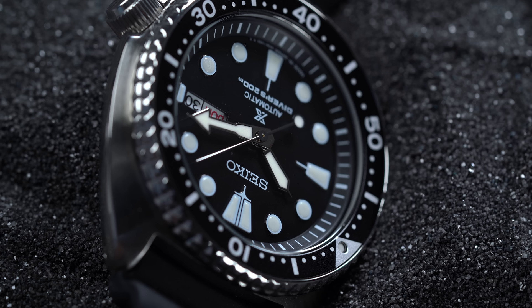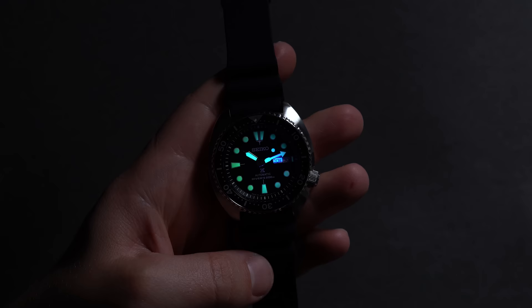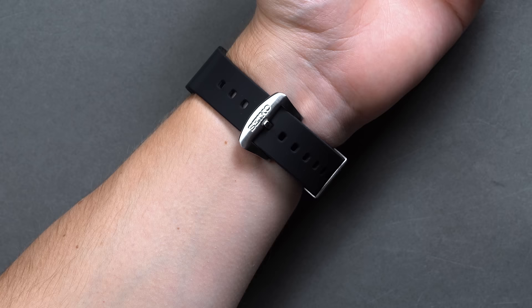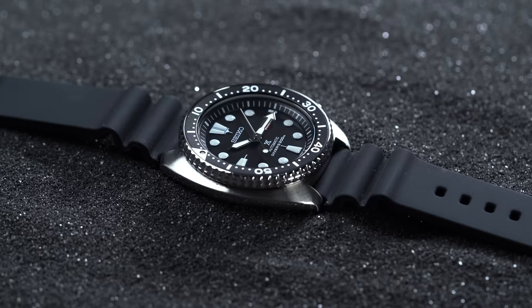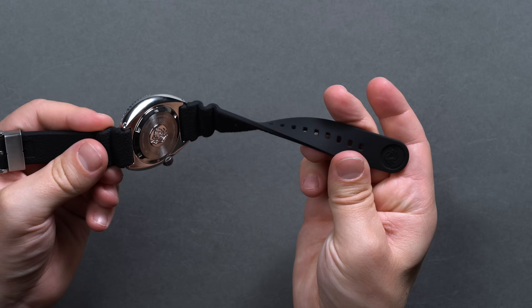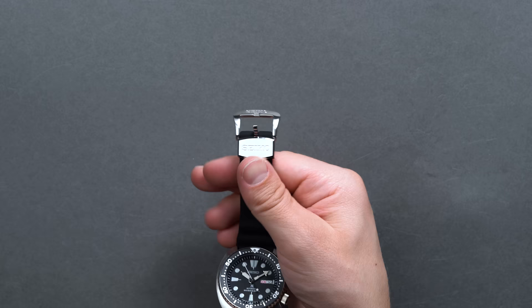Under a flat hard-lex Seiko crystal with a solid application of AR coating on the interior, the dial is classic and traditionally Seiko with bubbly, highly visible LumiBrite hands and indices, especially combined with the chunky black unidirectional timing bezel. Inside, Seiko uses the prolific 4R36 movement beating at 21,600 BPH with a power reserve of about 41 hours. Securing the turtle to the wrist is a thick but comfortable black silicone strap with ProSpecs embossing, branded stainless buckle hardware, and a 22mm width.